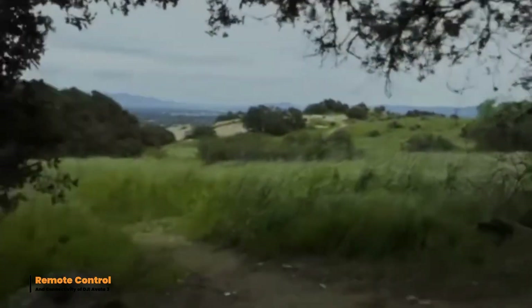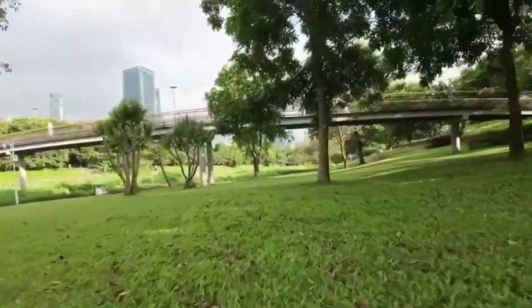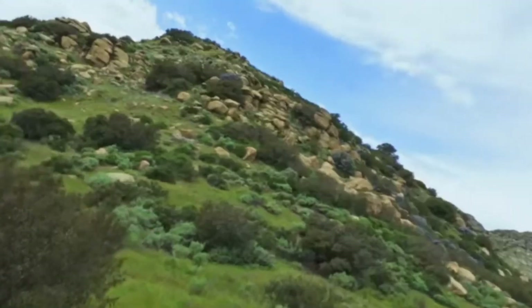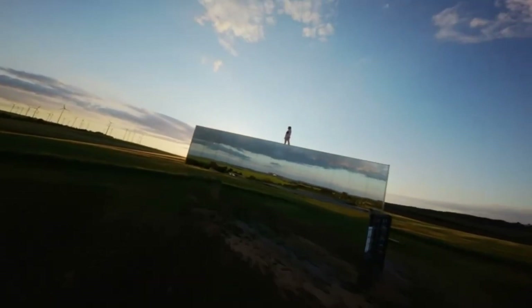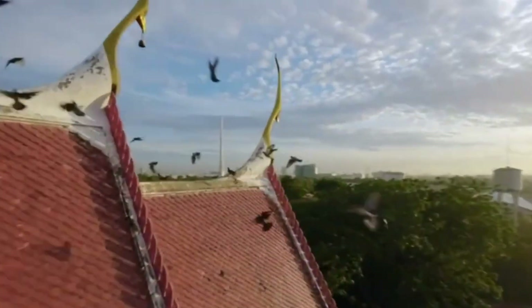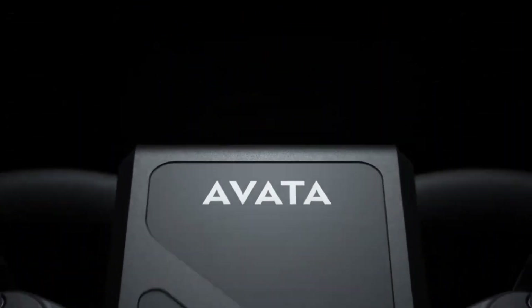The DJI AVIDA 3 offers seamless remote control and strong connectivity for an immersive flying experience. It features low-latency video transmission, providing real-time feedback for precise control. The drone supports multiple controller options, including the DJI FPV controller and motion controller, catering to different flying styles. Its robust signal ensures stable connections over long distances, enhancing both reliability and responsiveness during FPV flights.